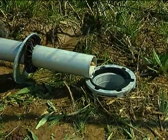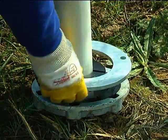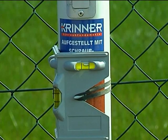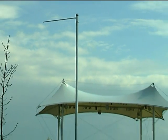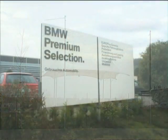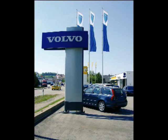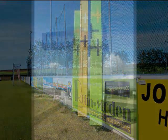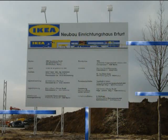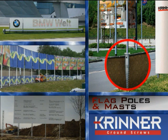Storm-proof large-scale advertising panes, advertising pylons and large construction signs have already been installed with the modern Krinner foundation system, saving both time and money. Applications include large-scale advertising panes, advertising pylons, parameter advertising, advertising posts, construction signs, flag posts, and advertising banners.